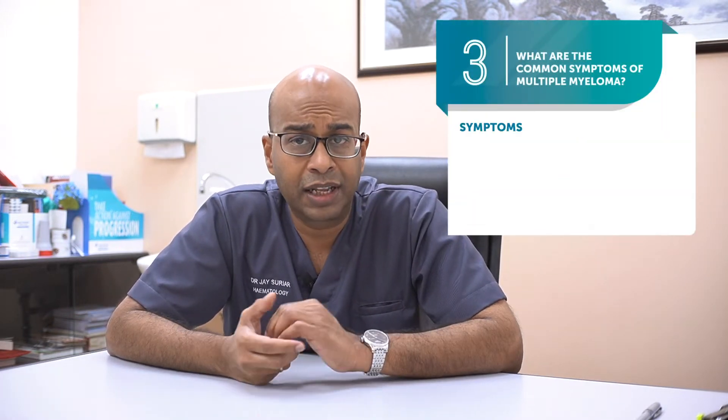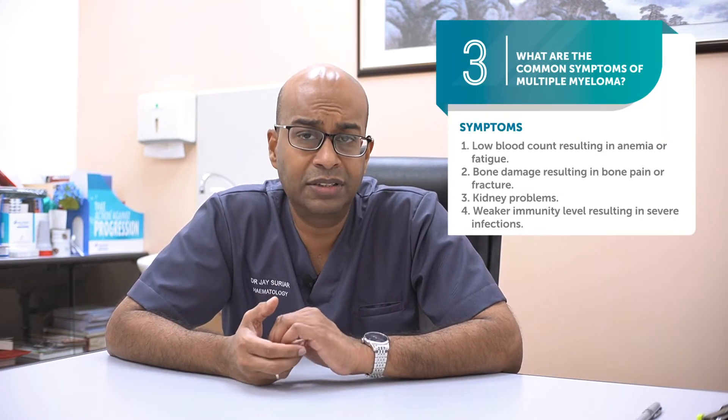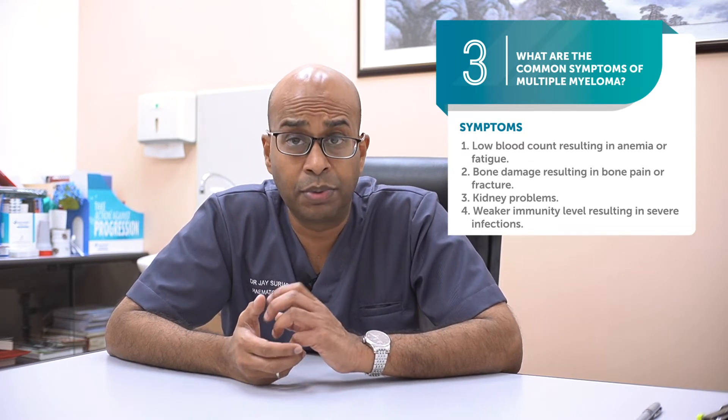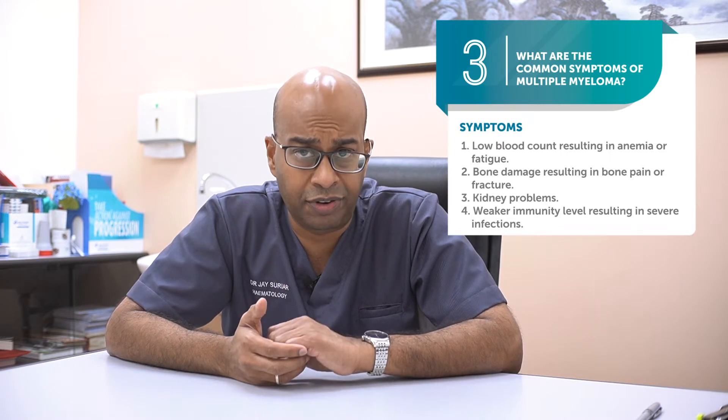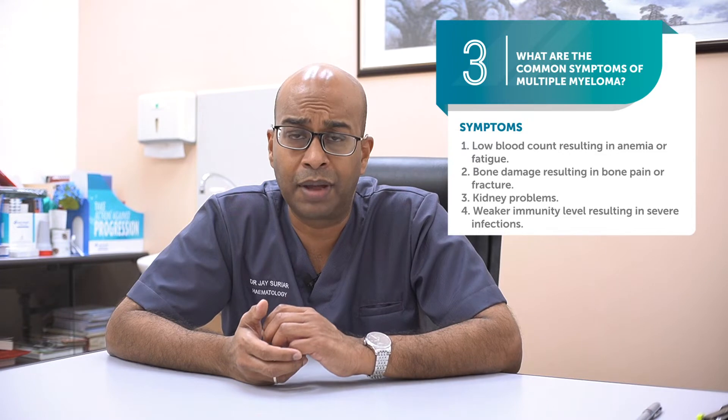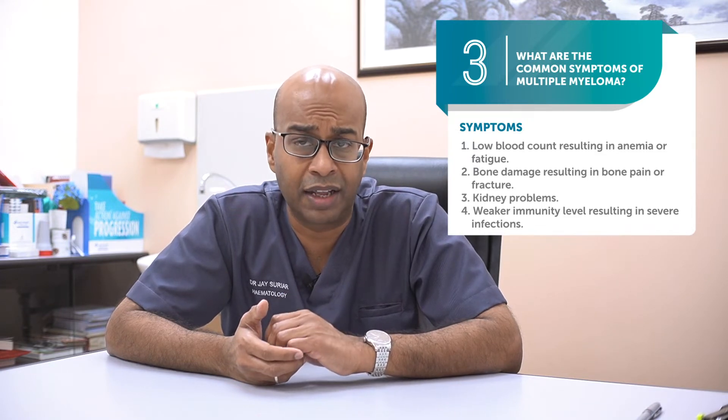Multiple myeloma can cause low blood counts resulting in anemia and fatigue. It can cause bone damage that results in bone pain or fractures. Some individuals develop kidney impairment or severe kidney failure, and immunity will become weakened, which can result in recurrent or severe infections.